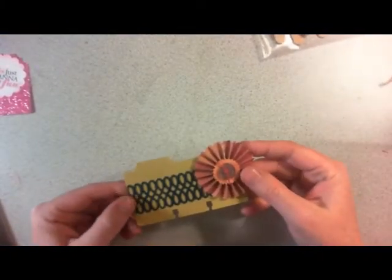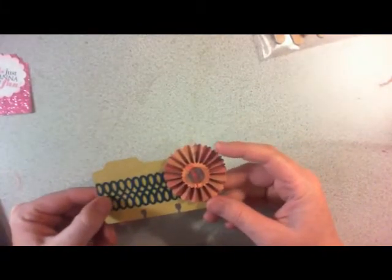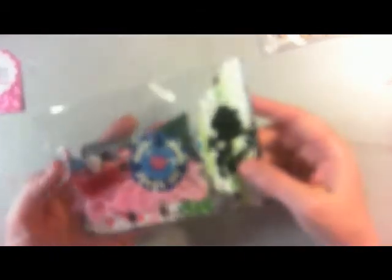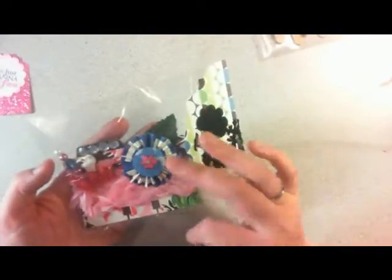The next one is from Loujean. She's got some die cuts and a little Tim Holtz flower. And then this one is from Audrey Hannafer — she's got a nice mix of stuff on here: a stick pin flower and another Tim Holtz flower. Cute.